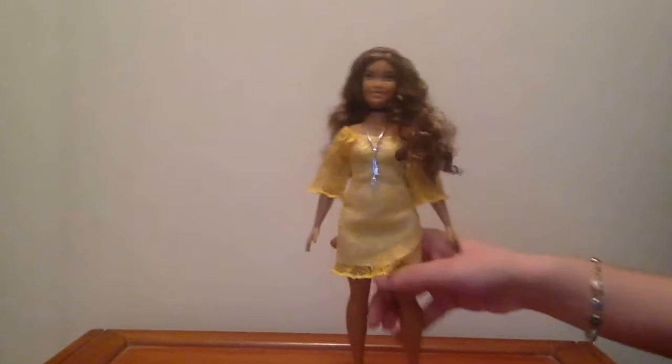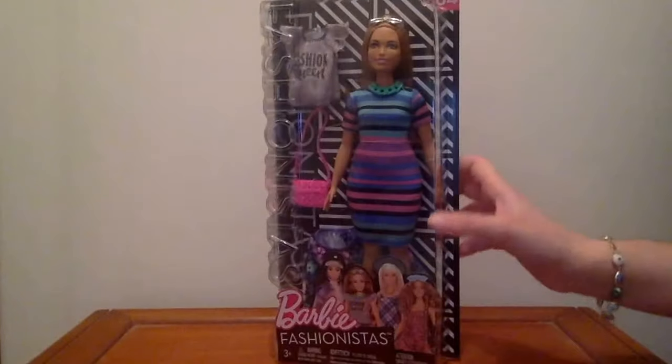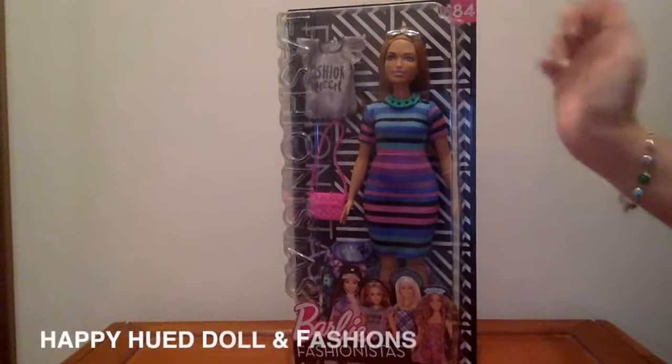Her hair is kind of gelled and boxed. She is wearing a cool choker in black and a silver neck piece — so she has two neck pieces. She is wearing a yellow lace dress, with velcro at the back, and very cute white sandals which we have seen before in other colors on past Fashionista dolls.